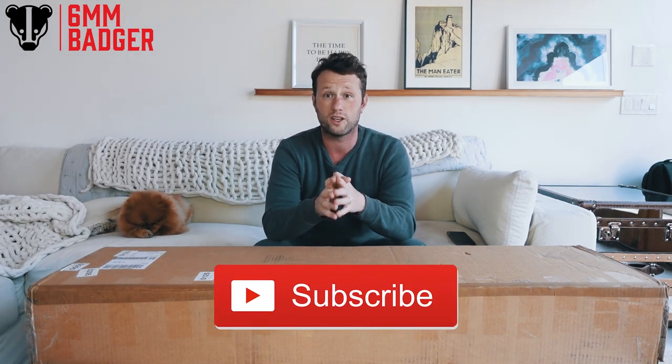I am so, so thankful to all of you in the community who support this channel. Discord is amazing — thank you so much to everyone who makes that such a lively place to discuss things. The Instagram is incredible, the YouTube is incredible, and our TikTok right now is around two and a half to three and a half thousand followers.